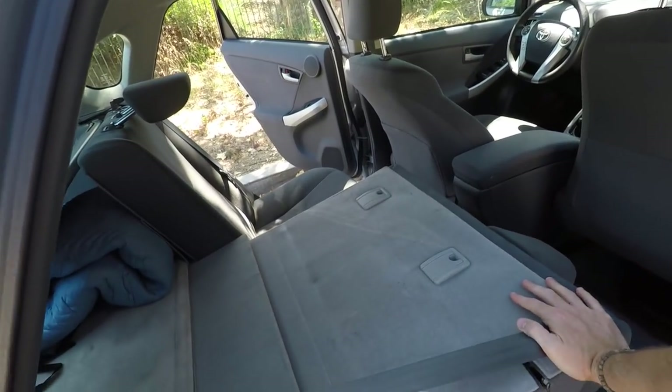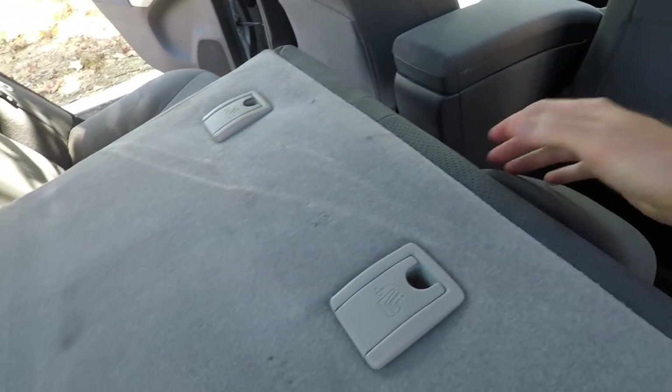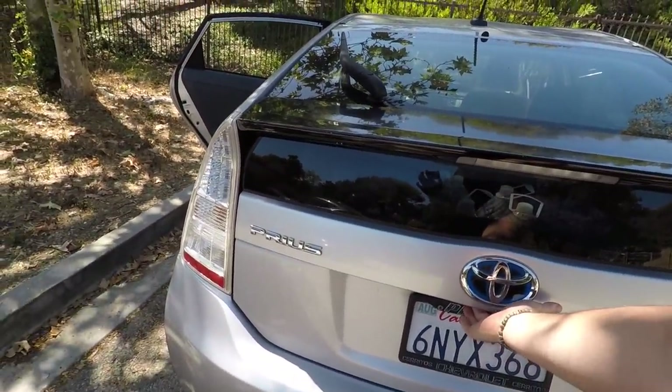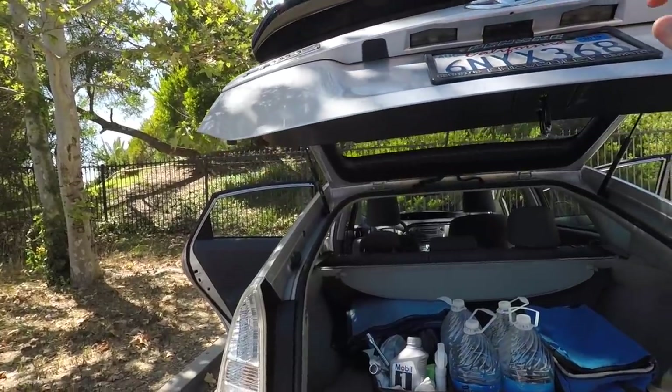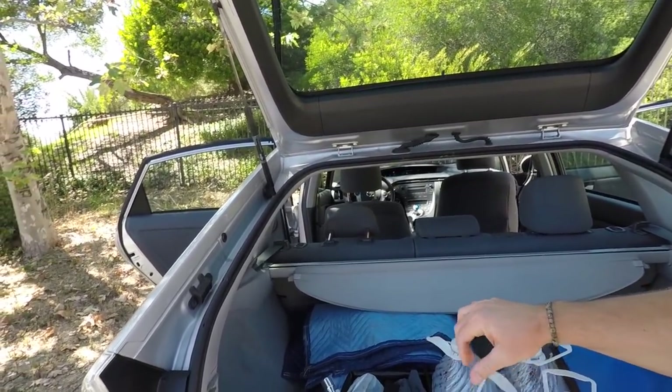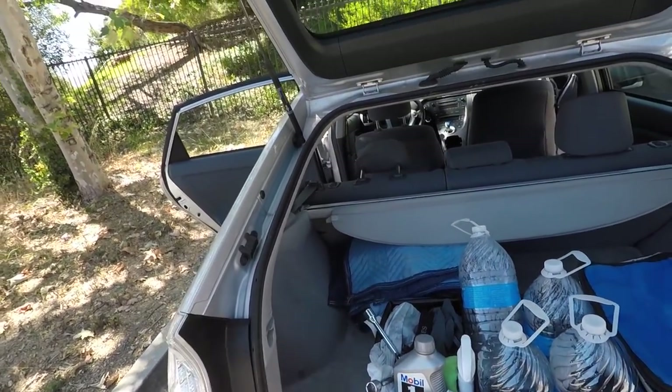It's actually really good for road tripping and camping if you want to sleep in the back. Just lay the seats flat — if you have a cooler you can set it there to create a flat surface. I've got some water and a little motor oil in the trunk just in case the engine burns some. The covered trunk area is nice for groceries so ice cream doesn't melt.